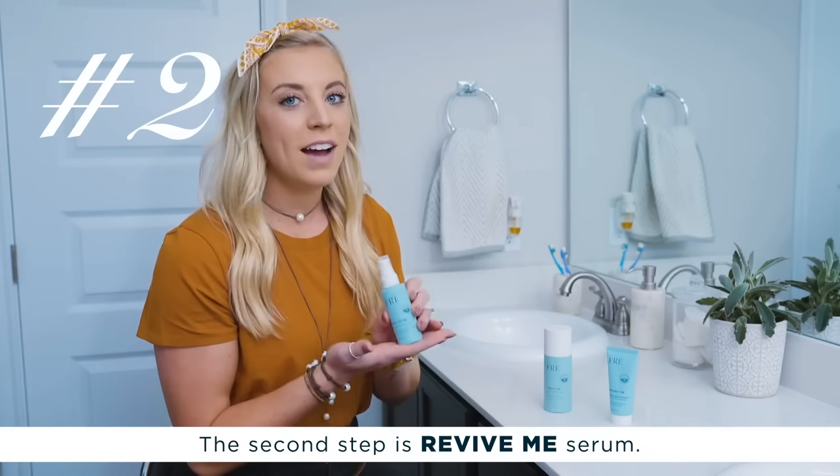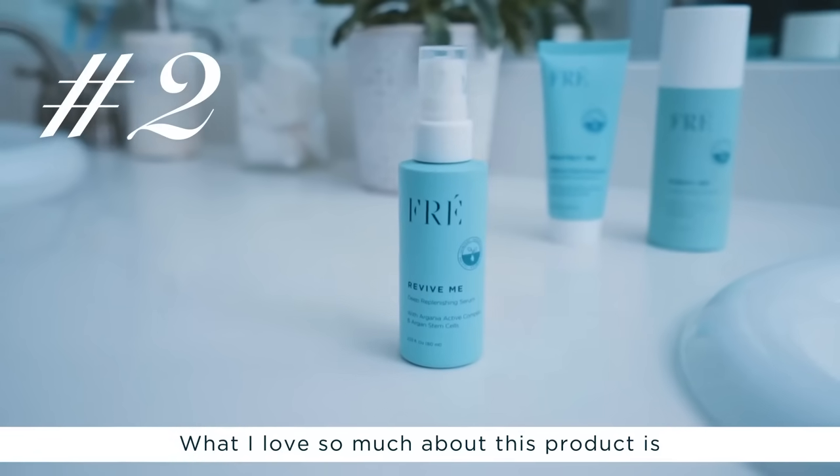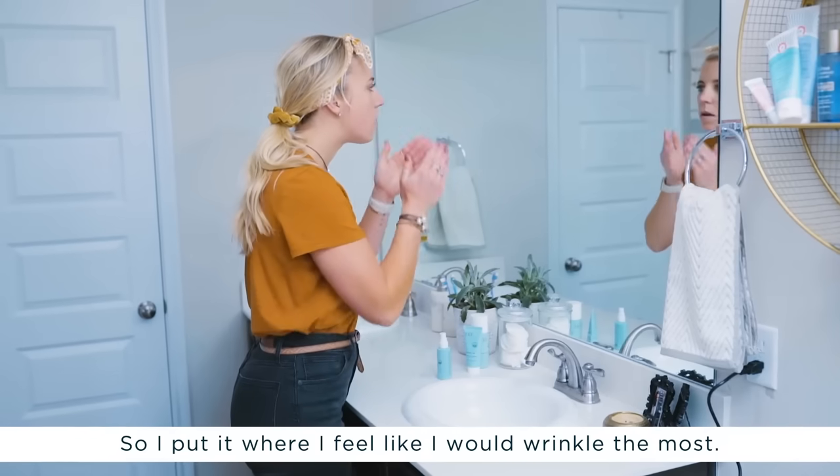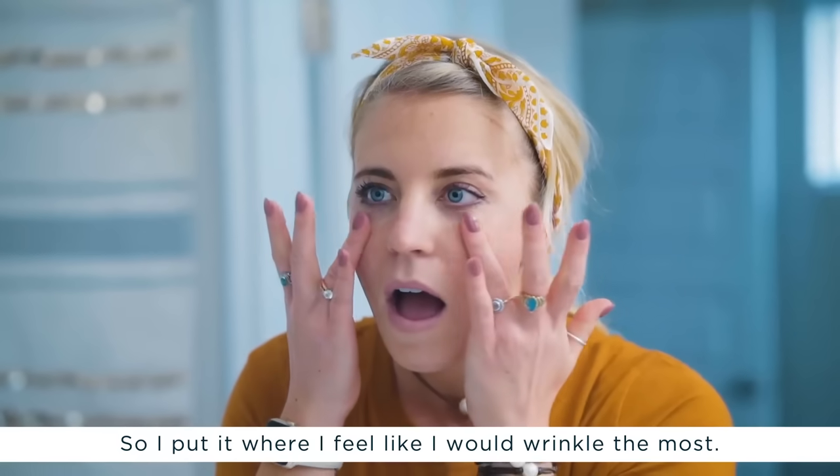The second step is Revive Me Serum. What I love so much about this product is that it makes me feel like my skin ages gracefully, so I put it where I feel like I would wrinkle the most.